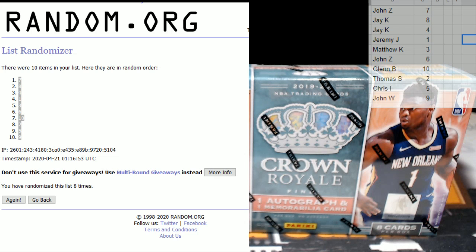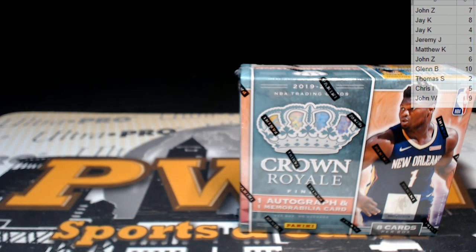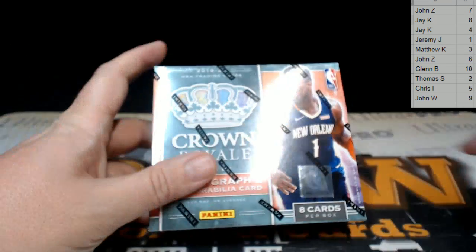All right, let's get this randomization out of the way. Here are all of our spots. Here's who has what numbers: John Z with number seven, JK with eight and four, Jeremy J with one, Matthew K with three, John Z with six, Glenn B with ten, Thomas S with two, Chris I with five, and John W with nine.